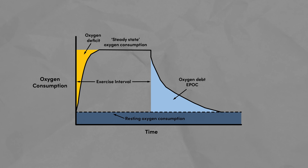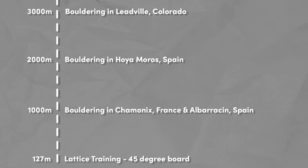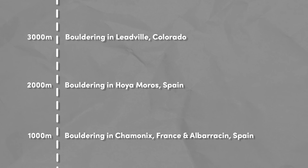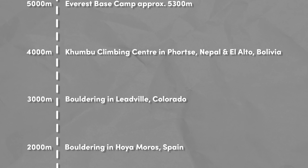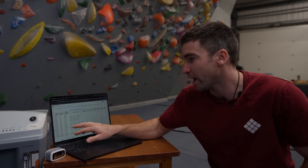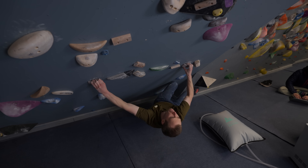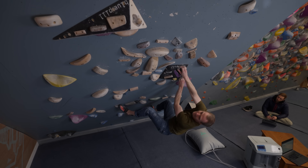Bouldering is an anaerobic effort, meaning you're not really using much oxygen on the wall, but we can see how much oxygen debt he's in and how much time he takes to recover at different altitudes. As we go through this experiment, Oli is going to increase the altitude by 1,000 meters at a time. For reference, at sea level we have around 21% oxygen in the air. At Leadville, Colorado — 10,200 feet or 3,100 meters — it's around 14.3%. The highest climbing wall we're aware of is in Bolivia at around 4,000 meters and about 13% oxygen. We're going to try to take it higher today.